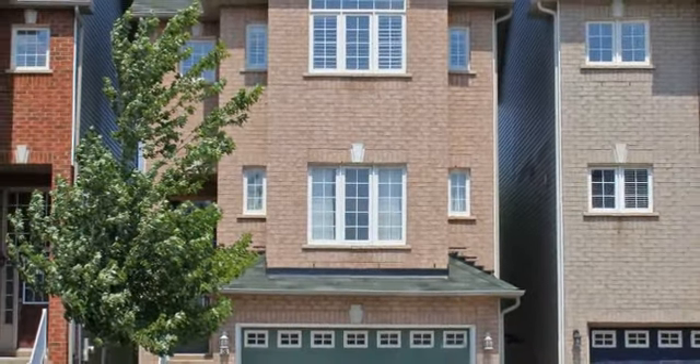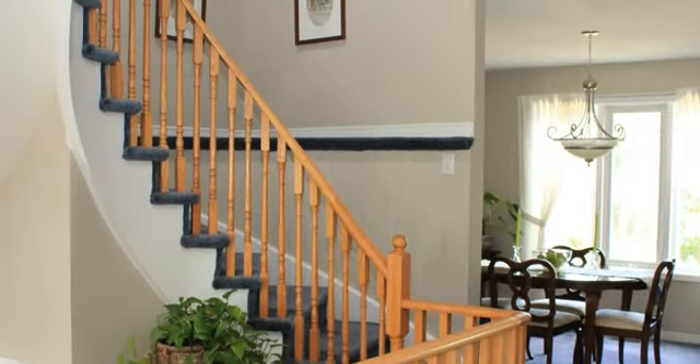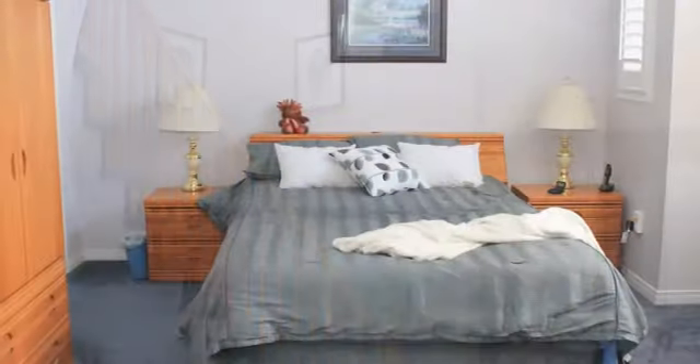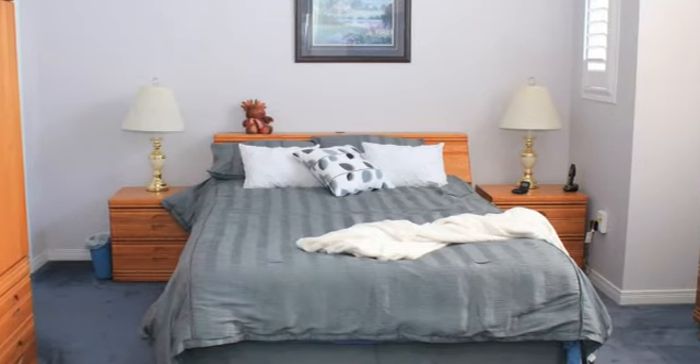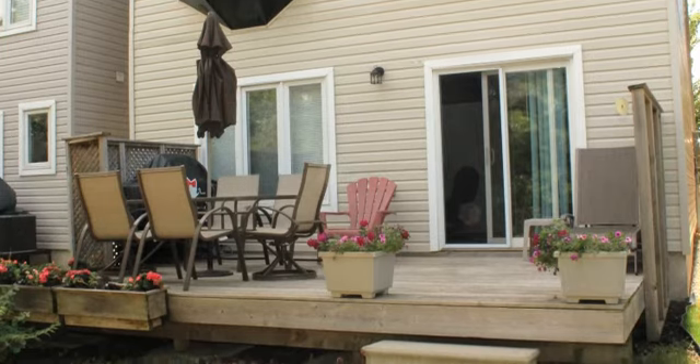Nestled in a private ravine setting lies this fully detached three-story home. Welcome to 5090 Fairview Street, Unit 3 in Burlington, featuring approximately 1,945 square feet of living space with three bedrooms and a full walkout basement.